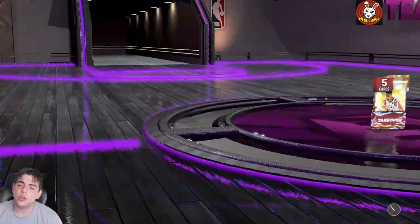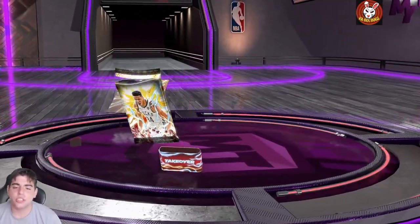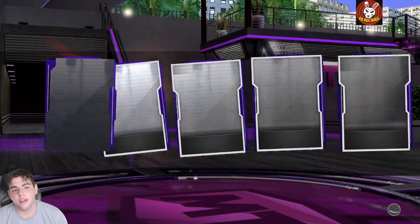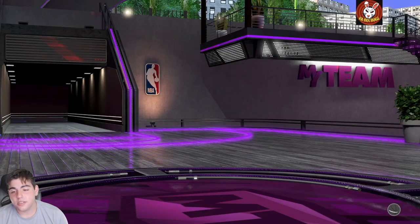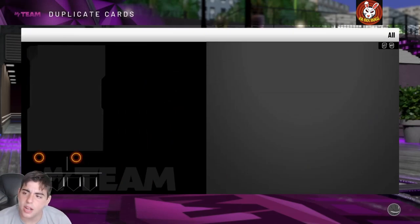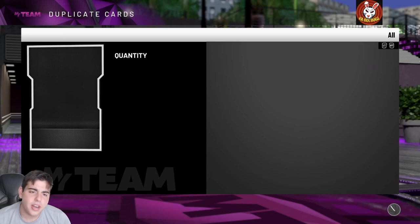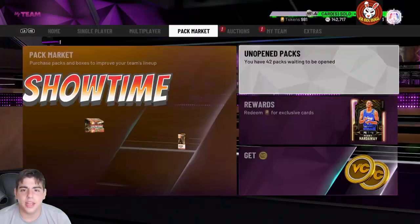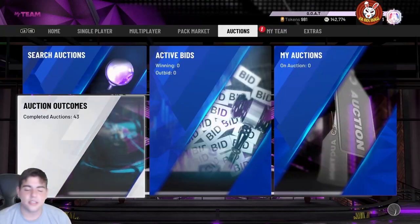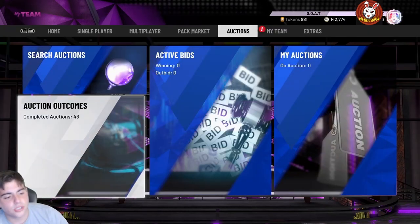Let's see these premium packs saved up for you guys — make sure to go drop a like, that'd be greatly appreciated. Come on, galaxy opal flash! We get nothing. That's it guys, hope you enjoyed the video. Stay tuned for more content coming tomorrow and the next day. Let's hit 11.5k today — we're about 15 subs away. Hope you enjoyed, have a good one, and stay tuned. Peace.